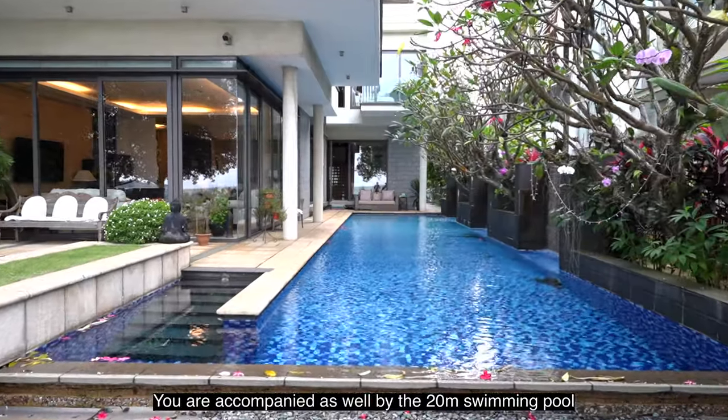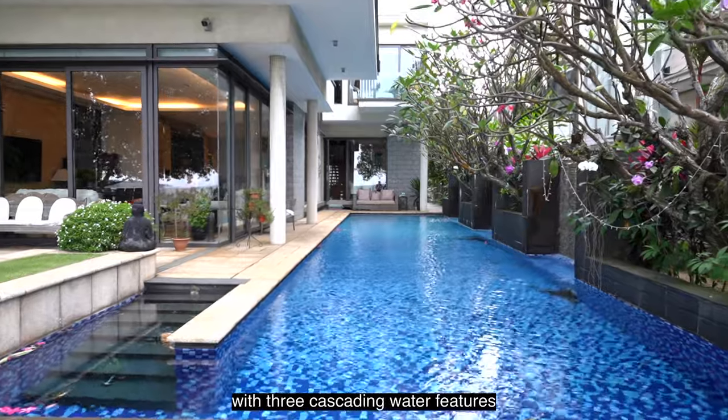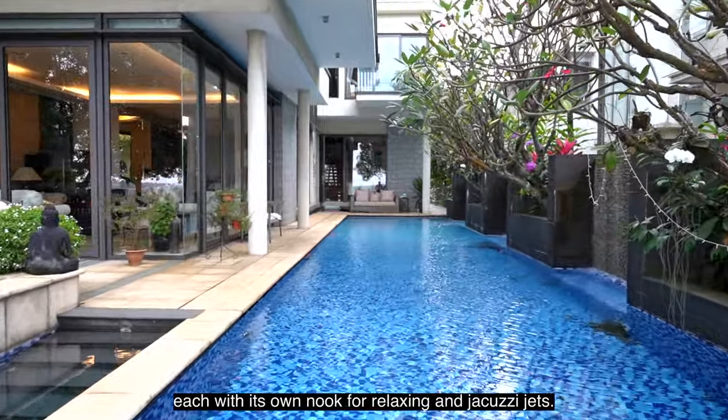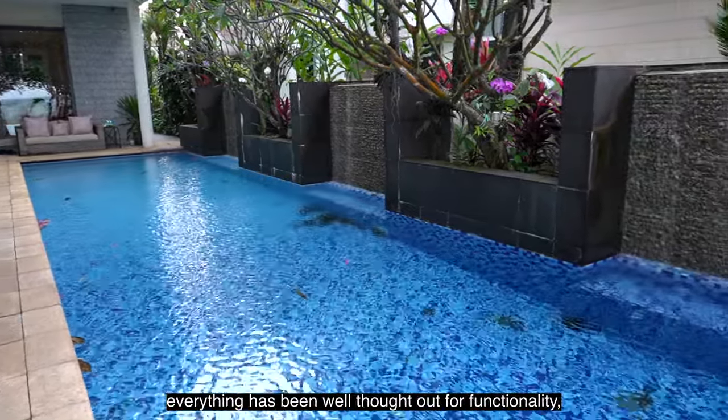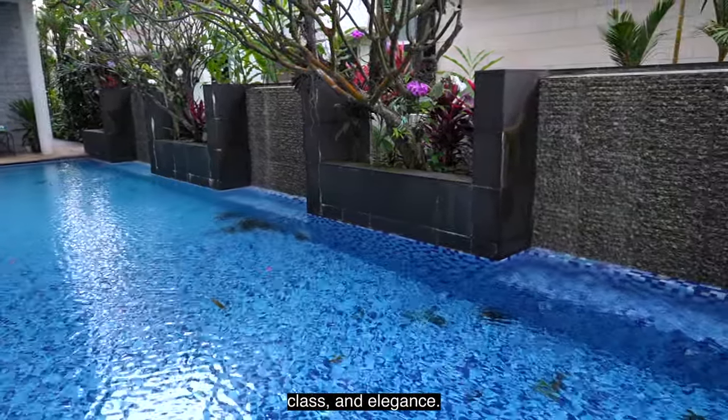You are also accompanied by the 20-metre swimming pool with 3 cascading water features, each with its own look for relaxing, as well as the jacuzzi. Here, everything has been well thought out for functionality, class and elegance.